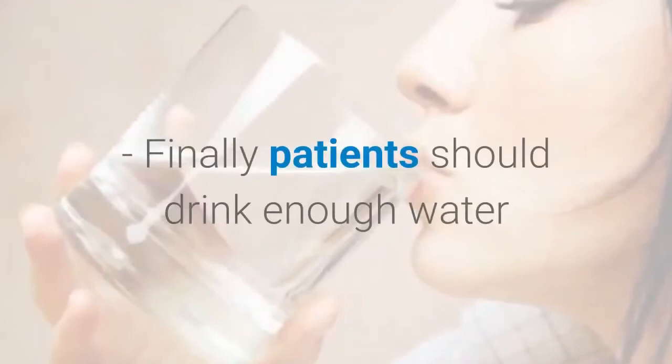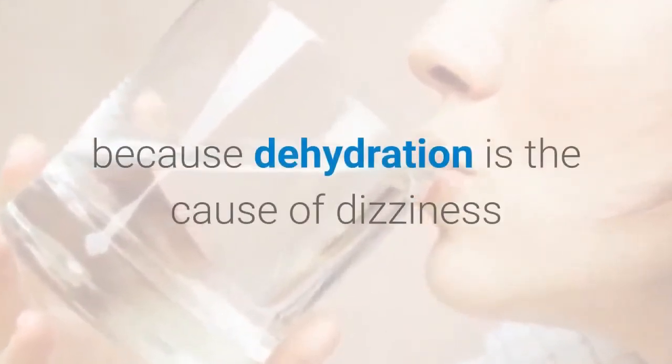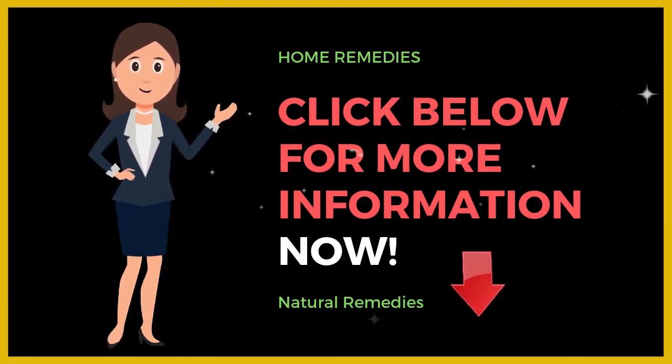Finally, patients should drink enough water because dehydration is a common cause of dizziness.